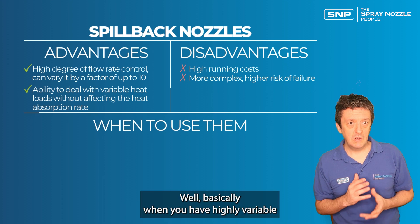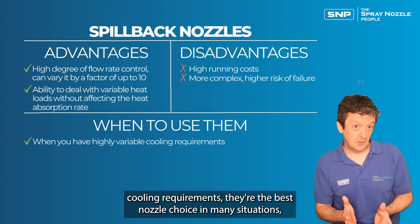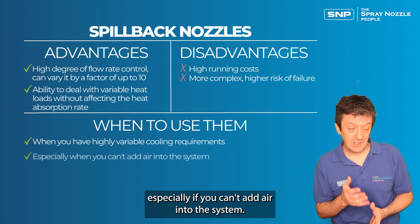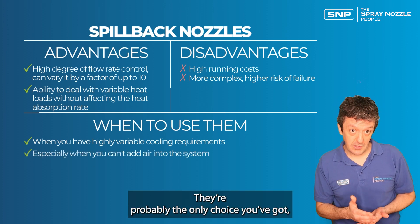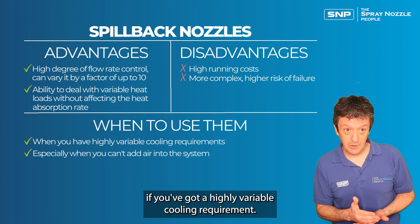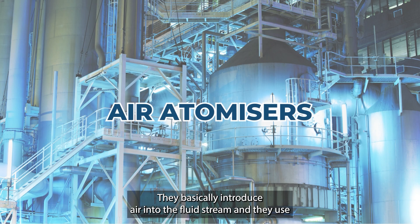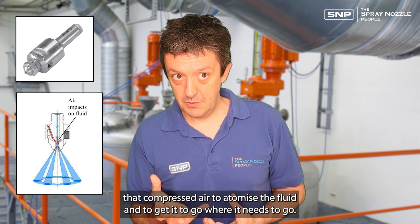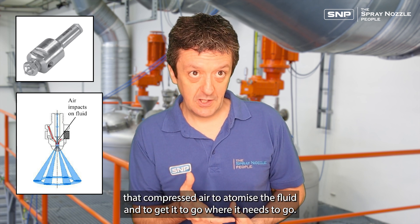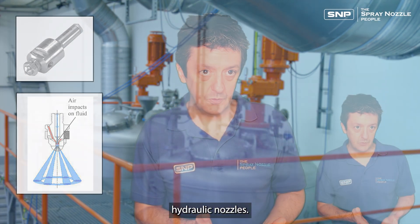When should we use spillback nozzles? Basically when you have highly variable cooling requirements they're the best choice in many situations — and if you can't add air into the system, they're probably the only choice for highly variable cooling requirements. The other option is air atomizer nozzles, which introduce air into the fluid stream to atomize the fluid, working in a fundamentally different way to spillback and hydraulic nozzles.